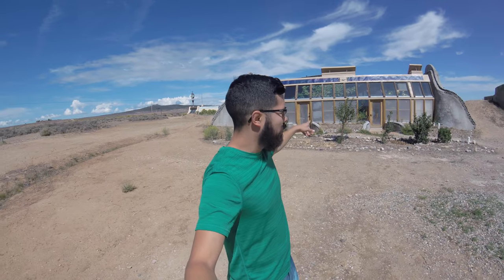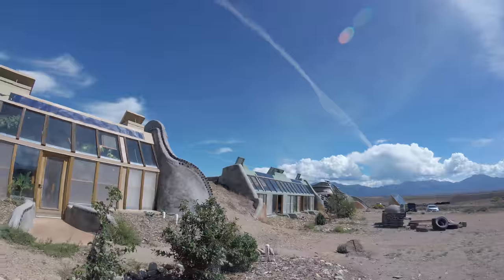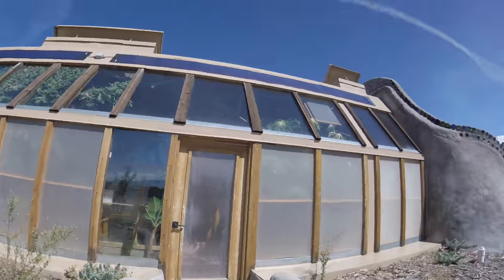I'm out here in the middle of the desert, New Mexico. Right behind me we have an Earthship, simple survival model. I actually want to take you inside to talk a little bit more about this and what I'm doing out here. I've got two other simple survival models next to it. This will be my Earthship for the month.